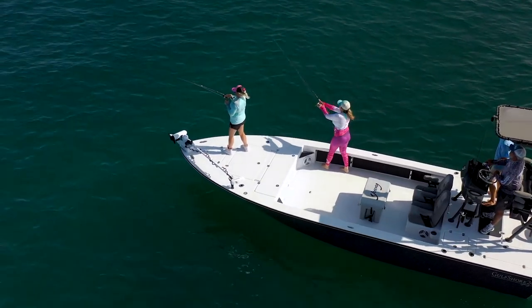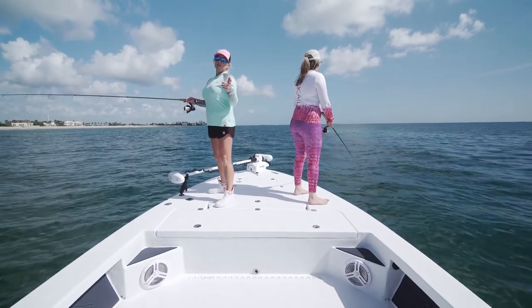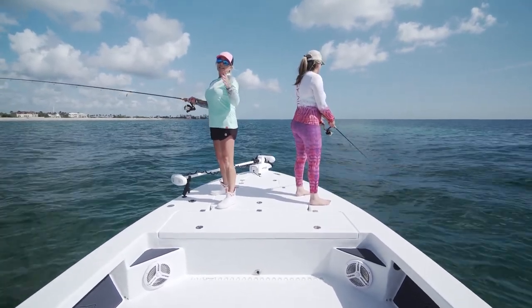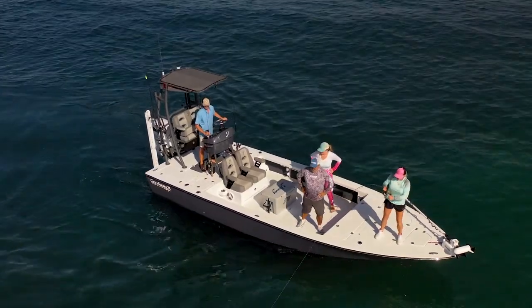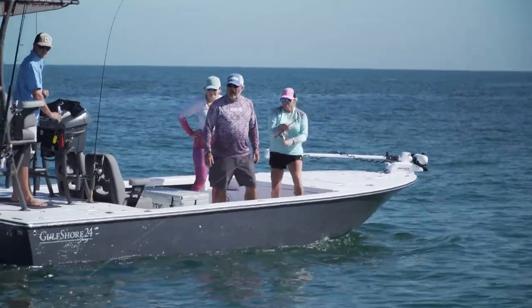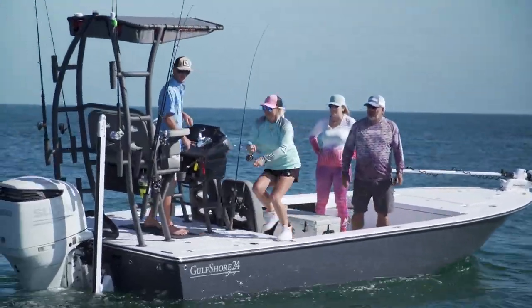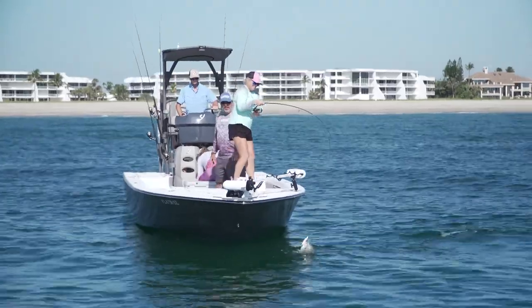Lori, you had a perfect vantage point up there on that elevated fore deck as well. Absolutely — and not only that, it was so easy to fight the fish because all I had to do was step down and I had this whole area to work that jack. He gave me a run for my money, but I didn't have to trip over anything — wide open space, perfect for casting into these fish.